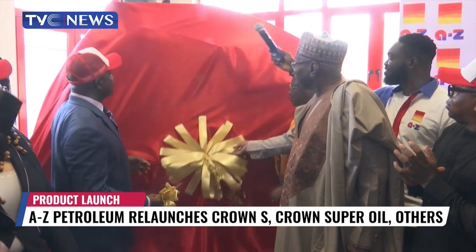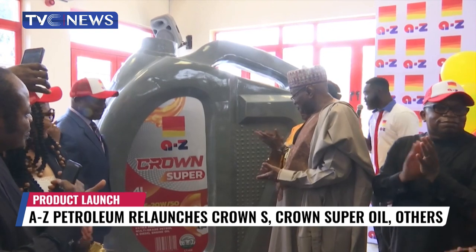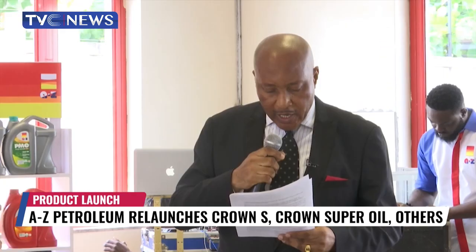This relaunch is an embodiment of a new approach for building the culture of innovation for A to Z Petroleum products, which has remained steadfast for over three decades. We have AZ Crown S10,000 — a 10,000 drain period. This is unprecedented.